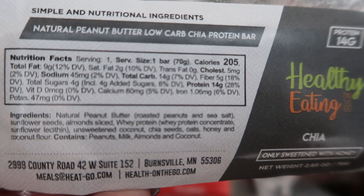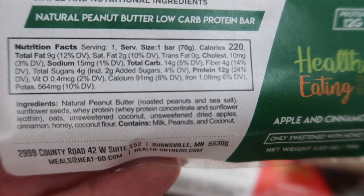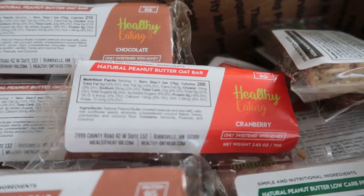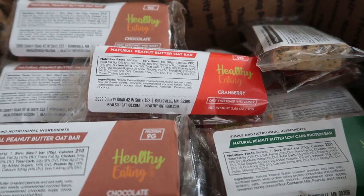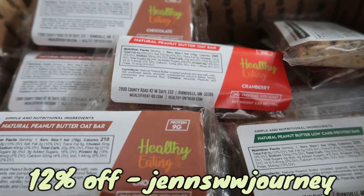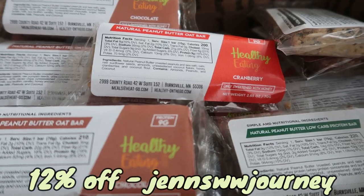She also sent me a couple I haven't tried: the natural peanut butter low-carb chia protein bar with chia seeds, and the natural peanut butter low-carb protein bar in apple and cinnamon — that sounds really delicious. These are great meal replacements on the go. I eat one every Friday after Jazzercise as my breakfast while I'm editing and uploading my video. I have a 12% off code on screen — it's not an affiliate link, I just genuinely stand behind this company, especially now that I'm focused on clean eating.